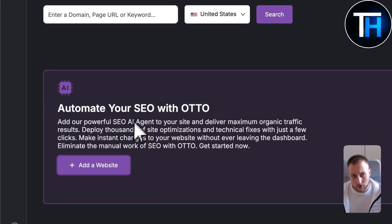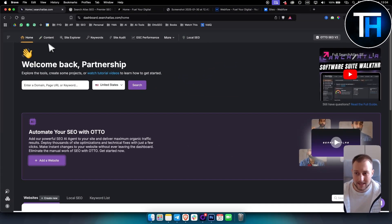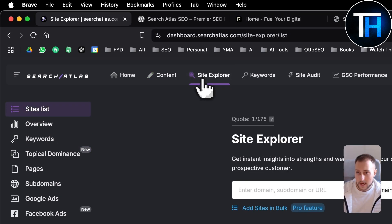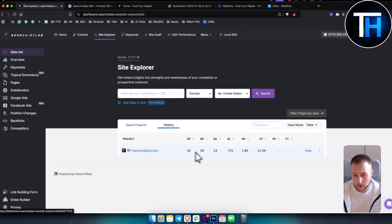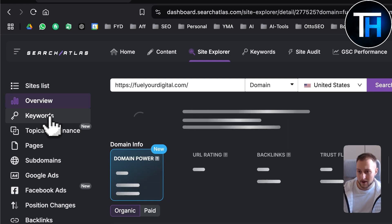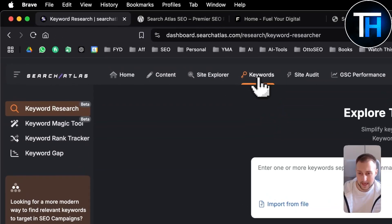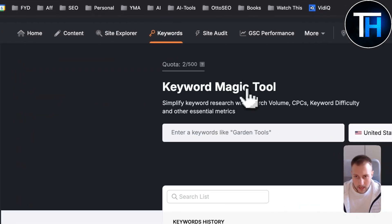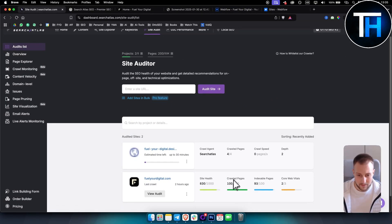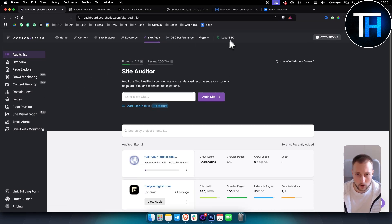Auto SEO is not just one thing — it's also an AI content machine that can create AI content. You have a site explorer where I plugged in my site and based on my site it gives me the overview, the keywords I can rank for, URL rating, and stuff like that. It also gives me keywords to search for, a site auditor to see site crawl pages, indexable pages, core web vitals, backlink info, and I can also do local SEO as well.